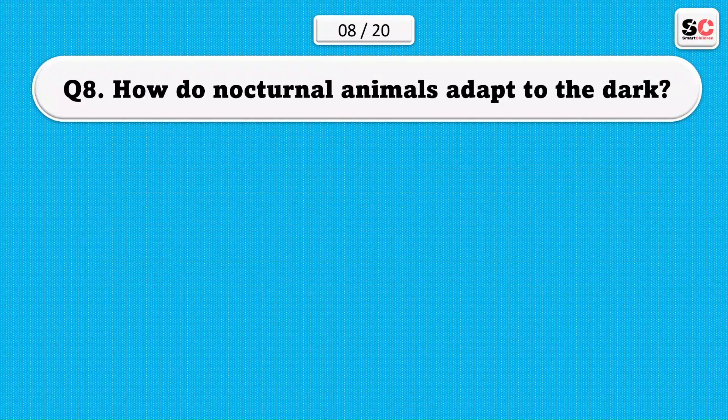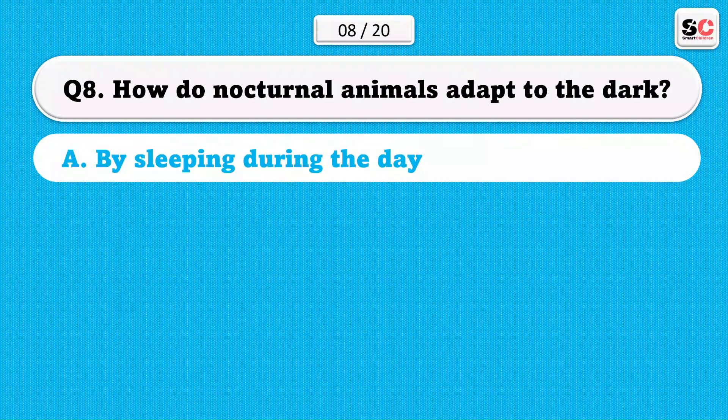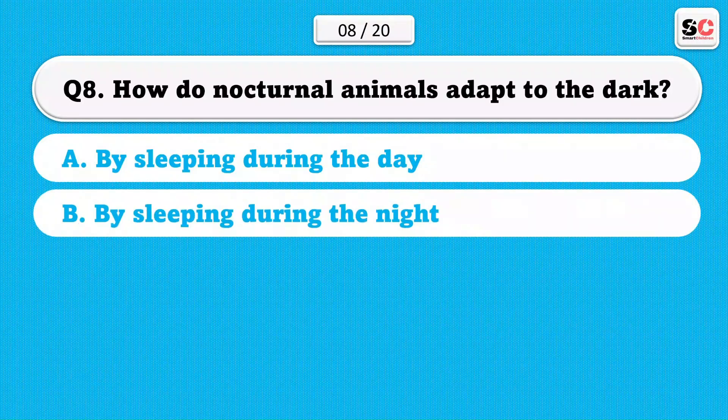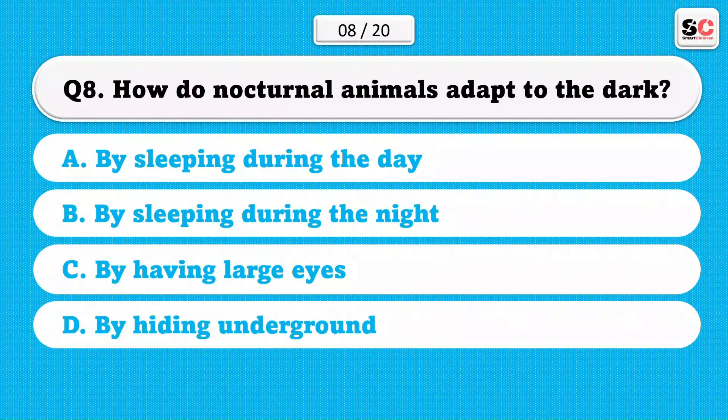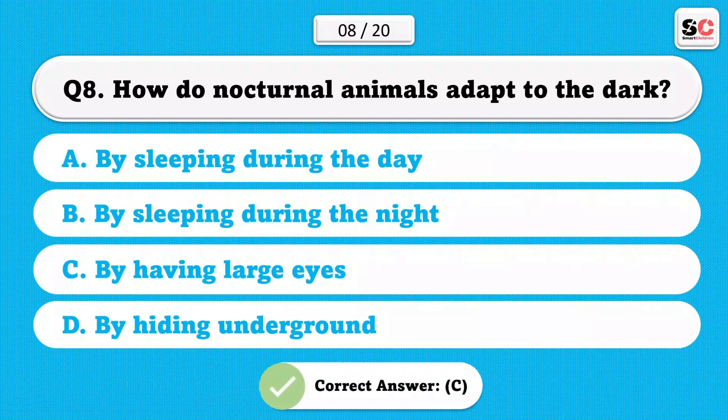How do nocturnal animals adapt to the dark? A) By sleeping during the day. B) By sleeping during the night. C) By having large eyes. D) By hiding underground. The correct answer is C.